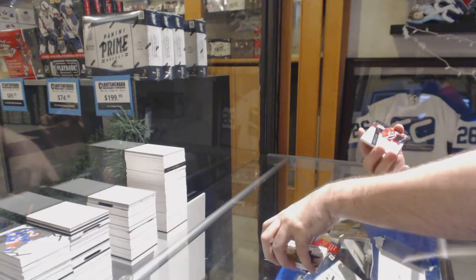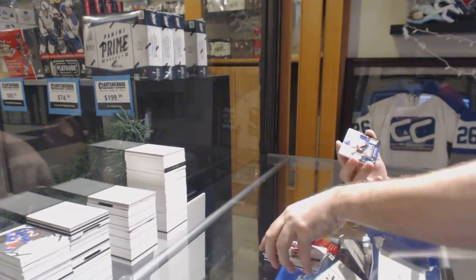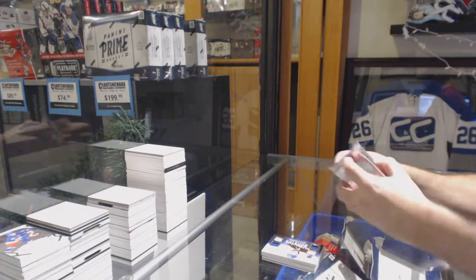An autograph to 99 of Adam Henrique — Prime 6. And a Matt Donovan quad rookie jersey auto.